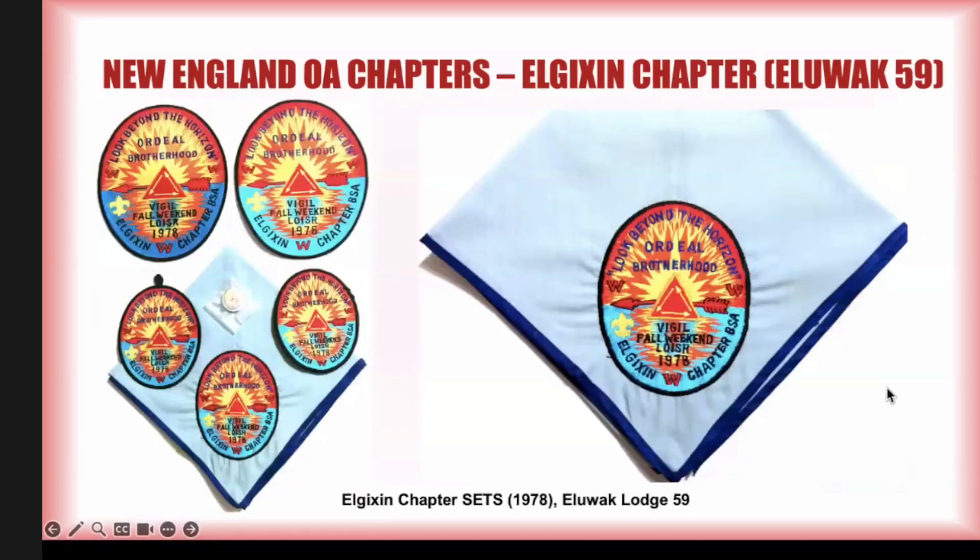Moving on to 1978 — I said they went crazy. You can see variations in the jacket patch, and we had already seen variations in the pocket patch. There's also a 1978 vigil weekend neckerchief undiscovered for 45 years. That's just crazy. Super stoked to get this and add it to the collection.